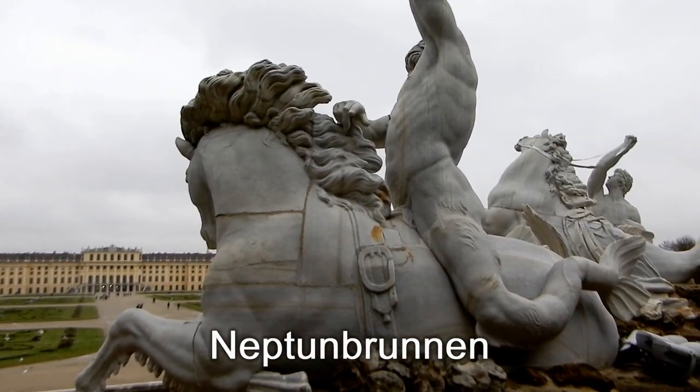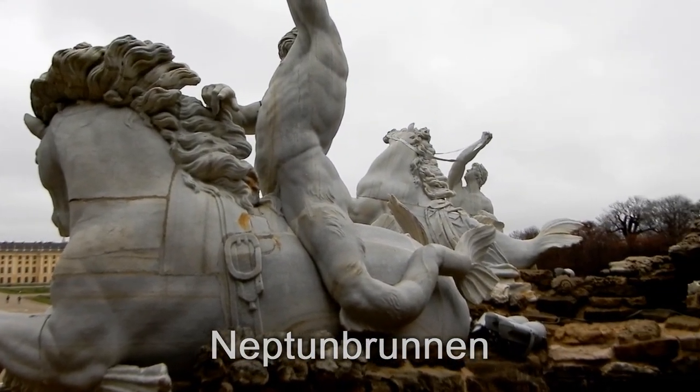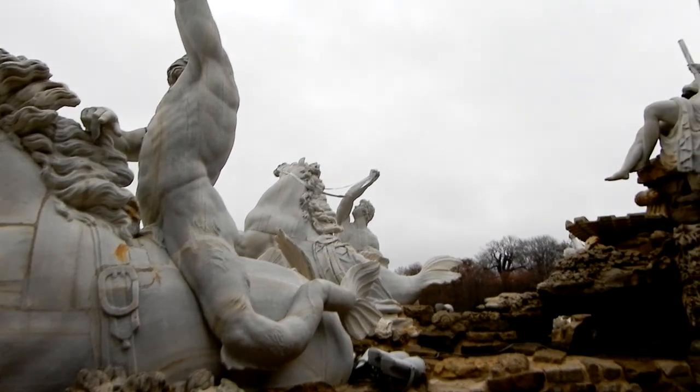Der Neptunbrunnen mal nicht von vorne, sondern seitlich bzw. von hinten gesehen.